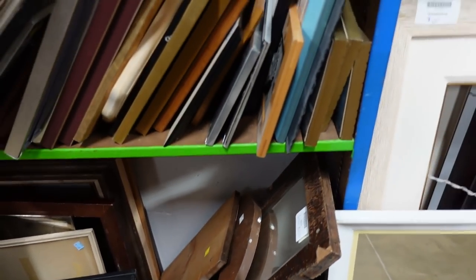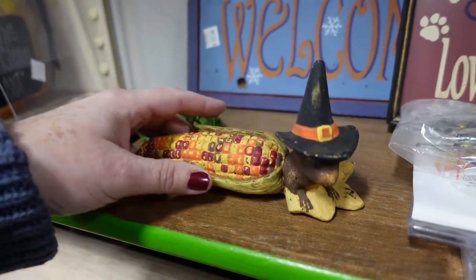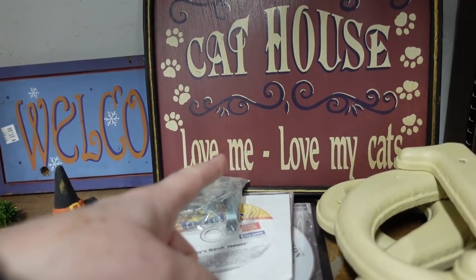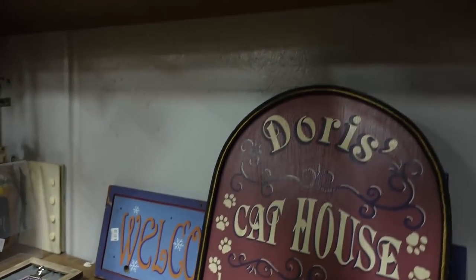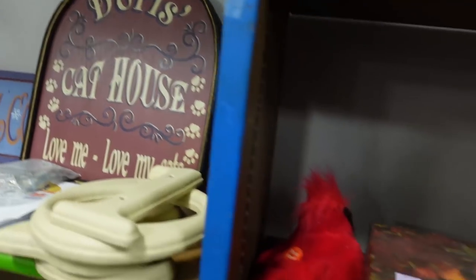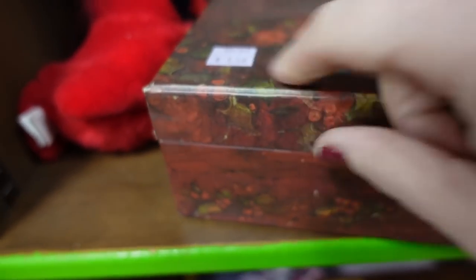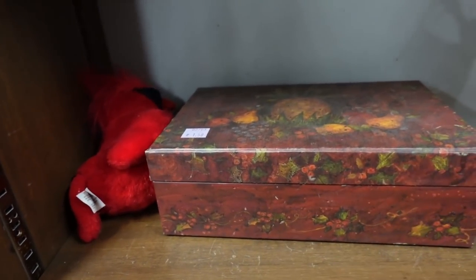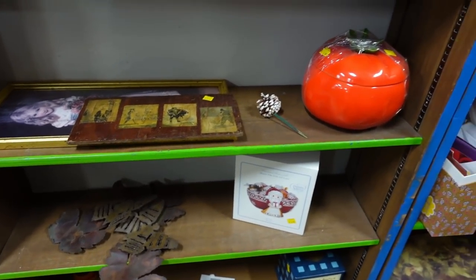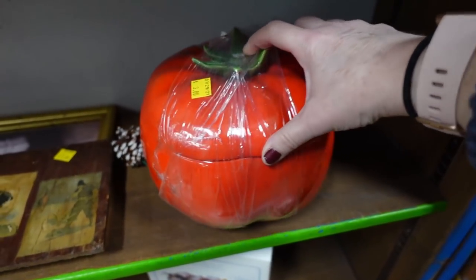Let me see if there's anything else down here. Mice and it's corn. There's Doris — Doris had a cat house. Love me, love my cats. There's the brains up there. There's some cardinals — this cardinal no longer works. There's purple. I think I really want that though. Big tomatoes, but it's broken up there.